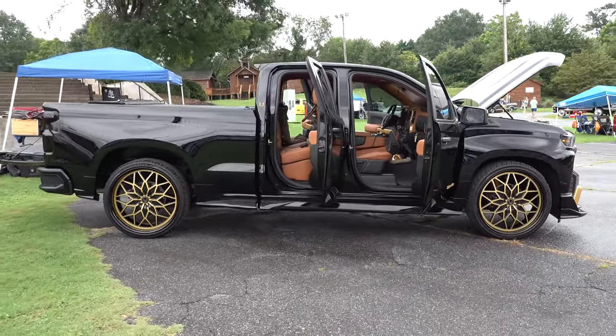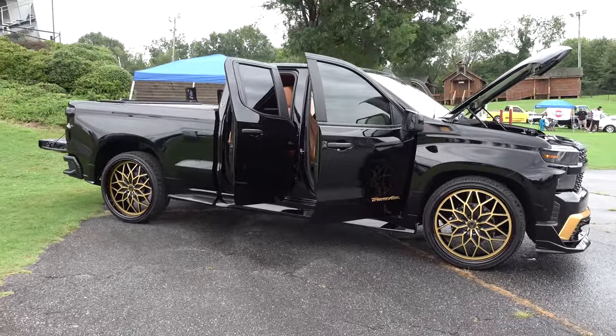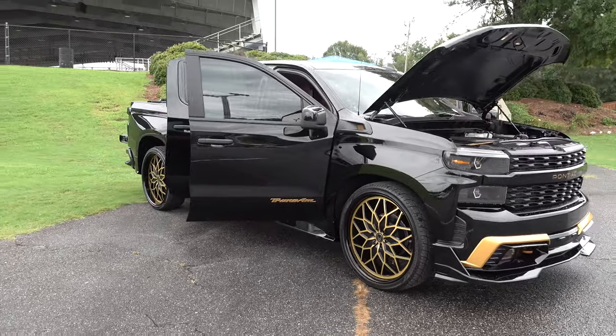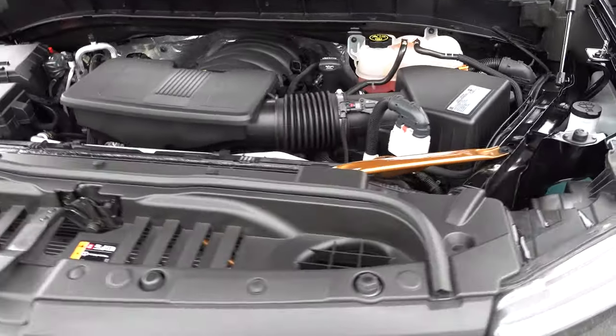Good looking truck. It's black but he had it shiny — neat as a pin, it's clean. I don't think there's any performance done to it yet. Just a cool truck I thought y'all would want to see.